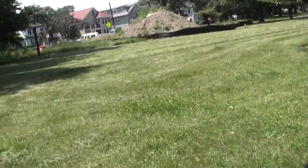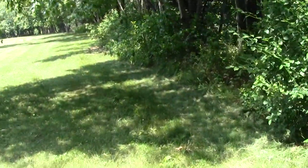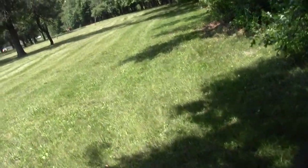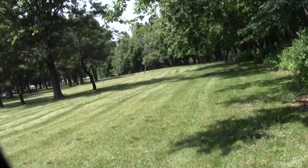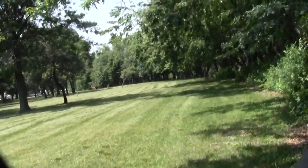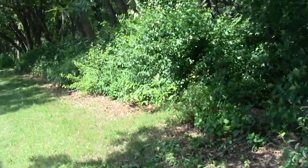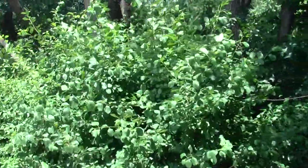That's the somewhat busy Mystic Valley Parkway. We're trending in the general direction of Winchester, though we probably won't go all the way there — we'll likely end up in West Medford.